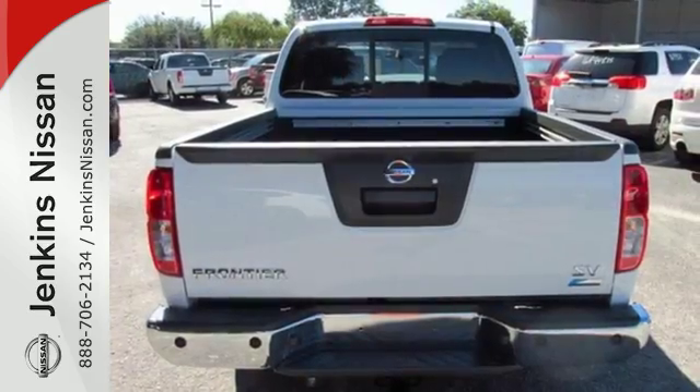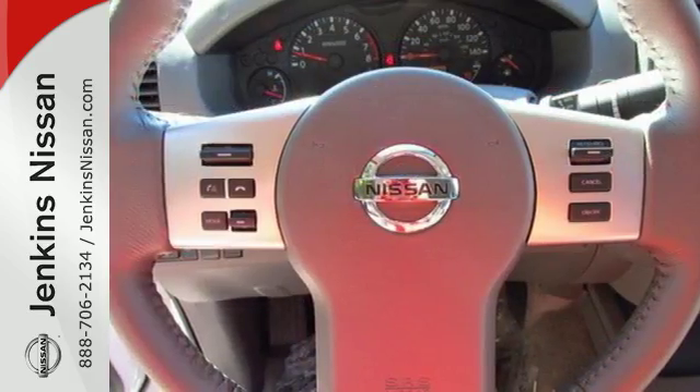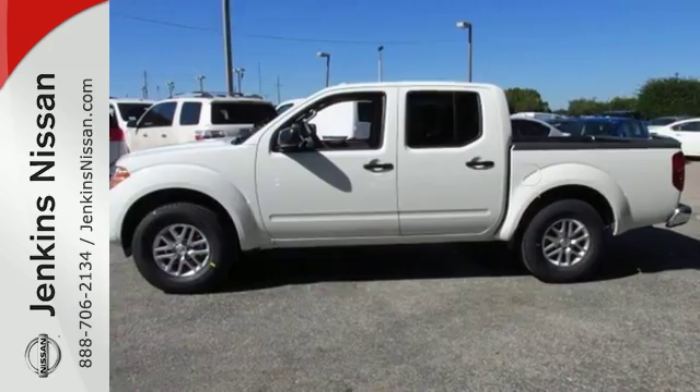And you can get everything in and get going with smart design rear doors that give you easy and roomy access for big items. Hit the trails and don't look back. This Frontier is ready for a test drive.